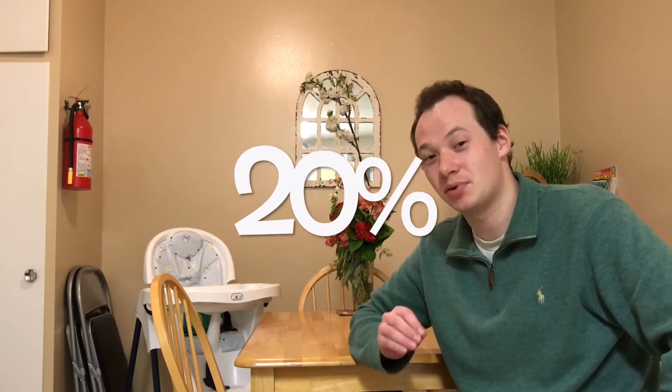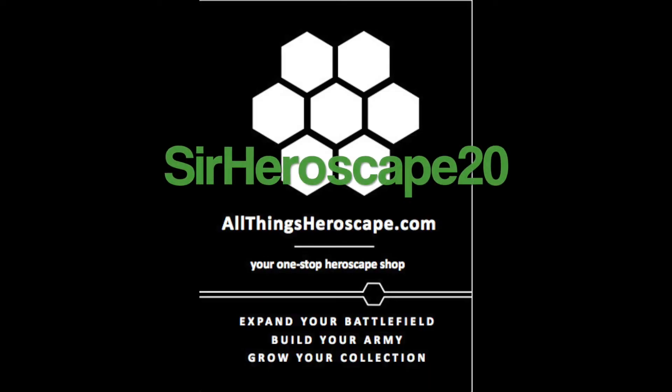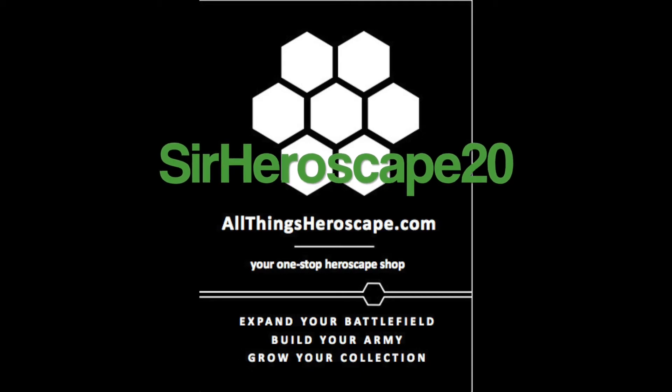The exciting thing about all this is that I've been in direct communication with the owner of All Things Heroscape and he has agreed to give all my subscribers a 20% discount on all his items. You can use this discount code multiple times — if you want to buy something every day, by all means go ahead. The discount code is SERHEROSCAPE20, just as you see it on the screen here.